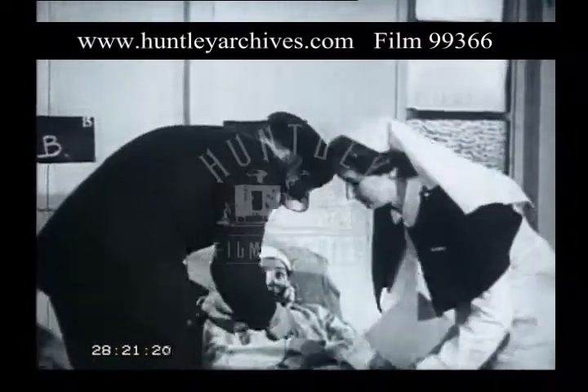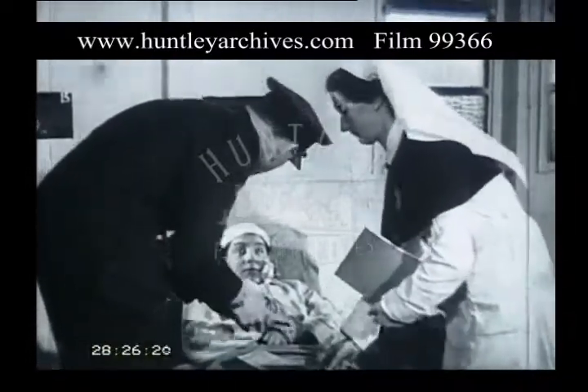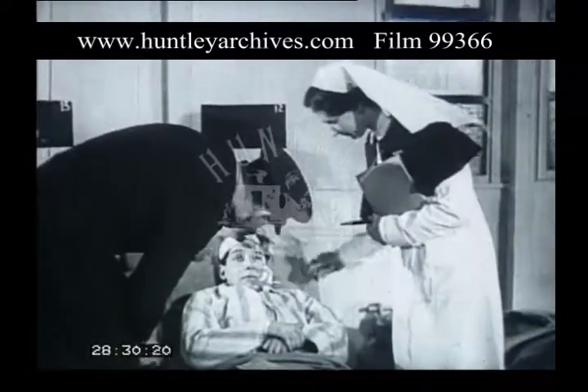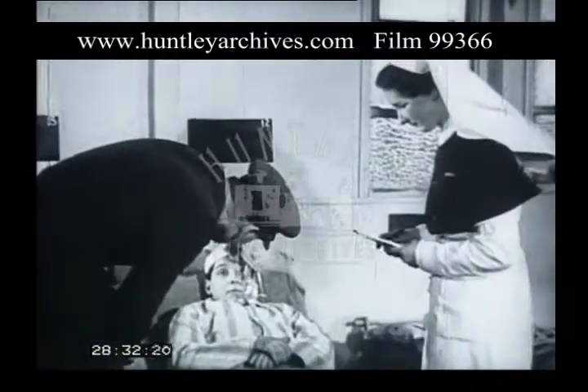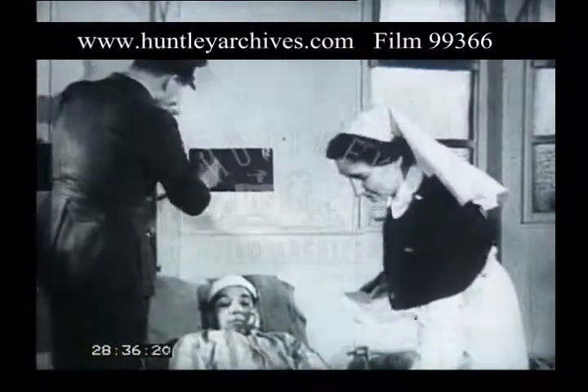The medical officer, who is usually a surgeon, follows down the line in company with the sister and makes his examination of each case. He's already informed as to which hospitals are available and their capacity for receiving new cases. Details of disposal or instructions for any special treatment are chalked on the blackboard.